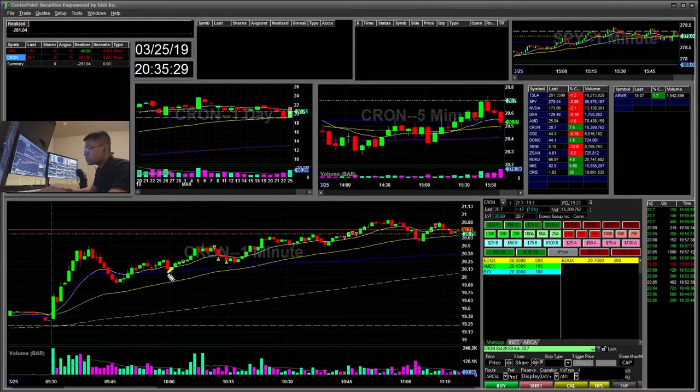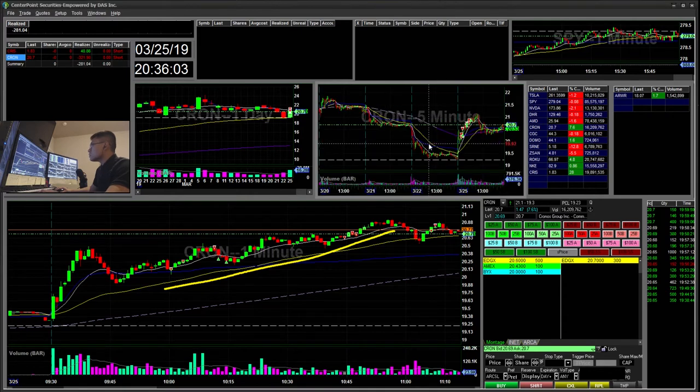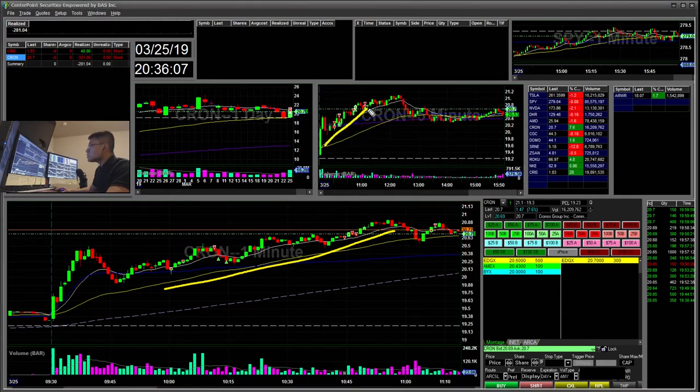I ended up shorting here for this VWAP break. But you can see the tail there - it bounced right up. I added more short; I started small here, then re-added for an average of around 20-40, and pretty much took it off. That was like a break-even trade. Then I ended up sizing pretty big. One mistake I did was sizing big when it's not an A-plus setup. I was in the front side of the move, and you can see it held the 13 EMA on the five-minute chart. It is above VWAP, and I was sizing way too big with a low-quality setup.